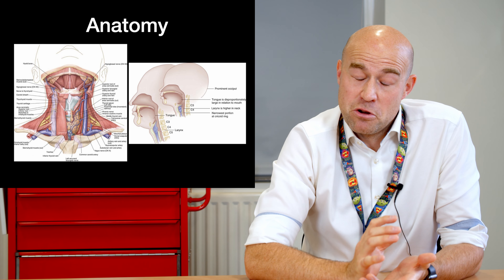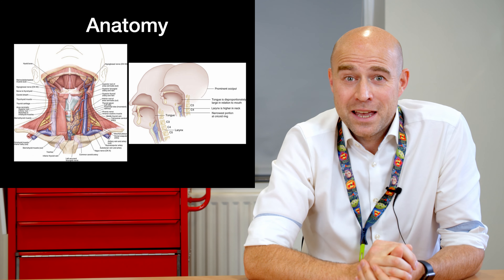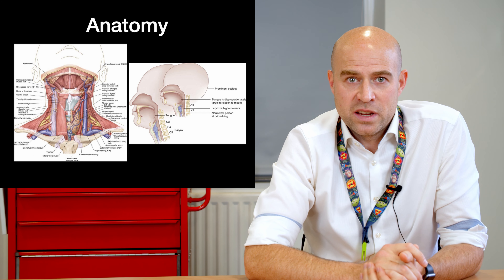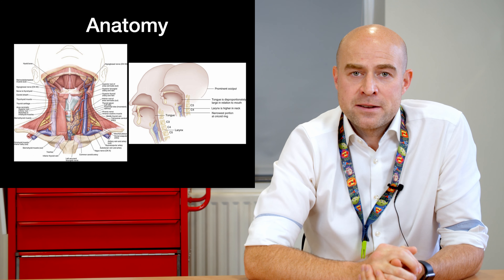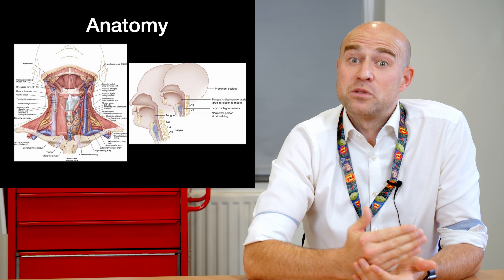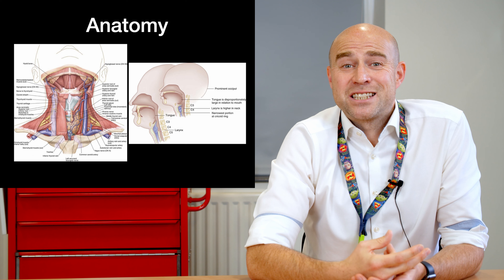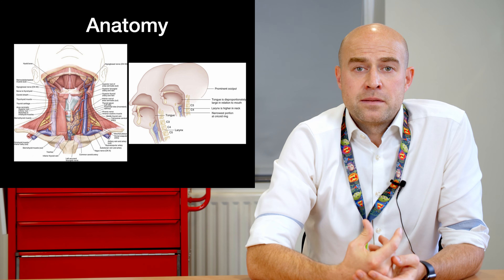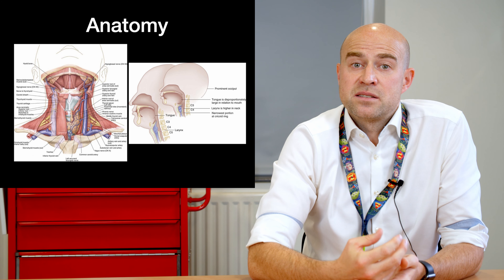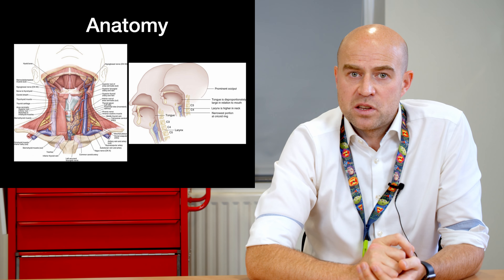This is the slide that surgeons love and nobody else does. The picture on the left is there to show that there is a lot of important stuff in the neck — my advice is to clear your mind and forget about just about all of it. This is a life-saving procedure. The most important thing is accessing the trachea — it runs in the midline, and there is less important stuff in the midline than laterally, so stick midline at all times. The picture on the right reiterates that the child's airway is different from the adult's: the neck is shorter so we do our incision slightly lower down, the larynx is hidden a bit higher up, and the tongue is proportionally bigger.